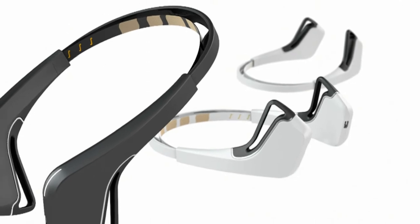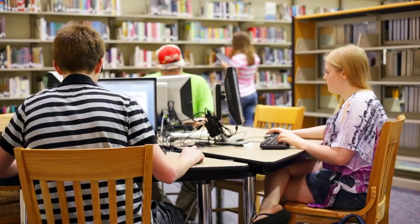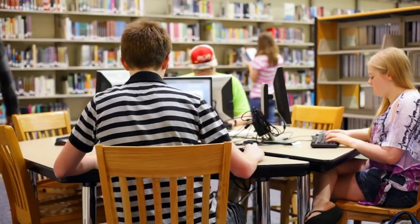A headband that monitors your brainwaves can also be used in other ways. Children with ADHD often have elevated levels of theta waves — the dream state — and lower levels of beta waves — the focus state. With Muse, you can teach a child how to elevate their beta waves just by playing a video game, teaching them what it actually feels like to focus.